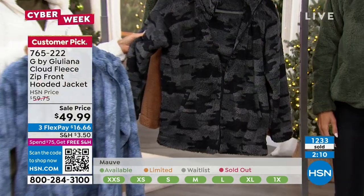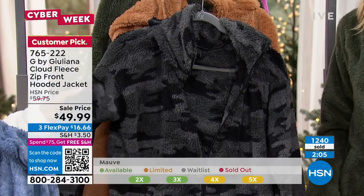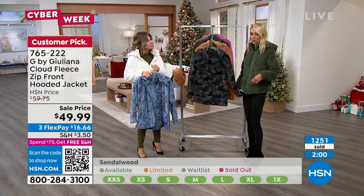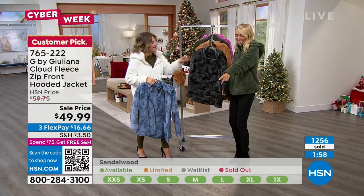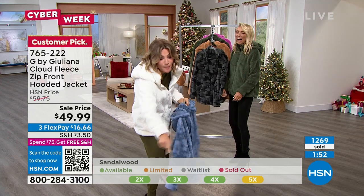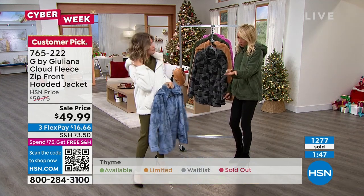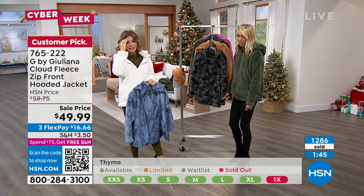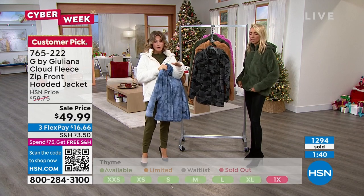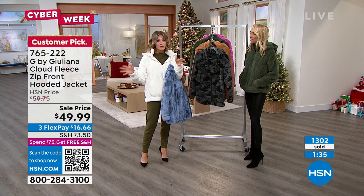If you want the cream or the black, you need to order now — over 1,200 of these ordered. We are extremely busy on our phone lines, so go to HSN.com to place your order because these will sell out. On the bottom of the screen you can see our red-light/green-light inventory indicator. The yellow means limited, very limited. The tan color that Juliana is wearing is still green, but with over 500 to 600 of you ordering, these are all going to turn yellow.